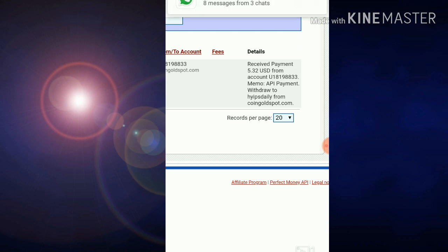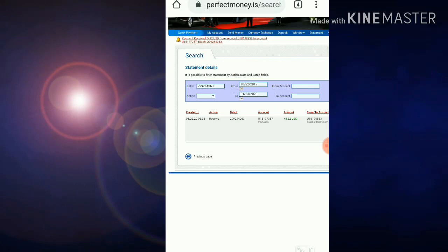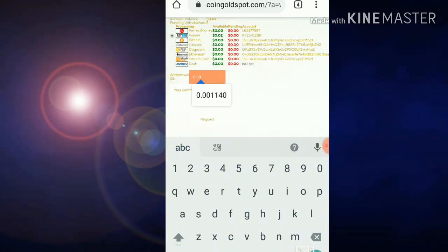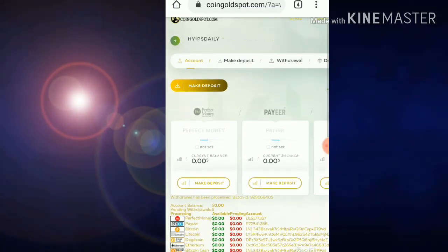We have clearly seen the live withdrawal proof of this site. I believe the site will run for the next four to five days and I'm interested to invest in this site again. I also made a second withdrawal of two cents from this site from my pay balance — the withdrawal was processed successfully again and you can see the batch ID.